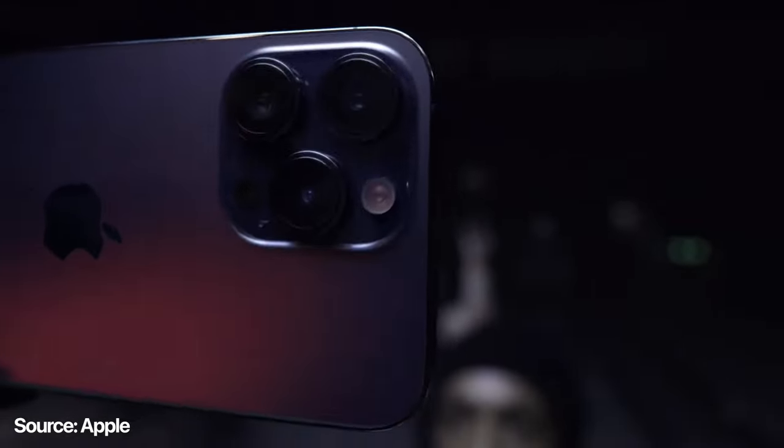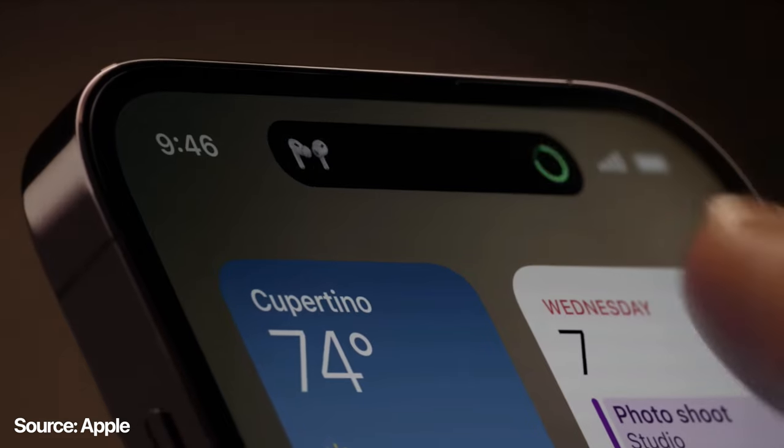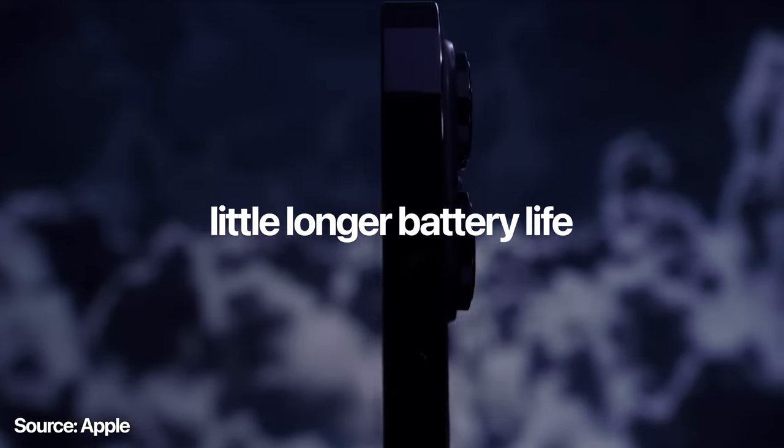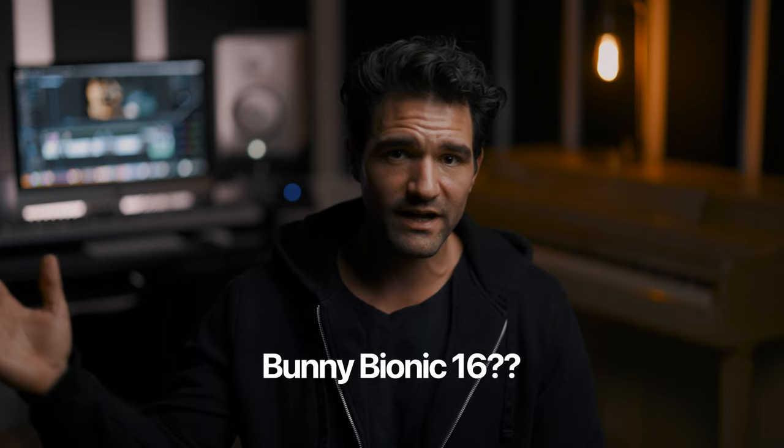This upgrade assessment is mostly taking camera features into consideration. Obviously by upgrading to the 14, you get the dynamic island — which in my opinion is still just a notch. You get a little bit longer battery life, a slightly better chip, and a few other upgrade features you probably won't even notice. Just upgrade to the newest iOS and you'll get a pretty good idea of what it feels like to upgrade to the 14, especially going from a 13 to the 14.